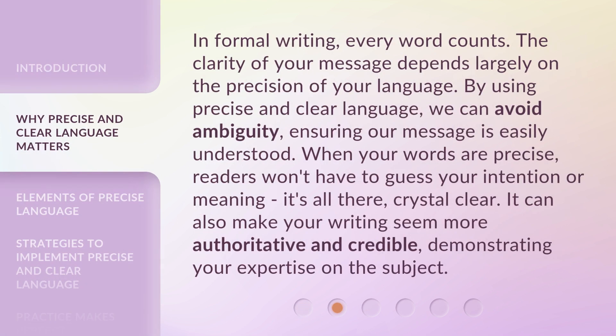In formal writing, every word counts. The clarity of your message depends largely on the precision of your language. By using precise and clear language, we can avoid ambiguity, ensuring our message is easily understood. When your words are precise, readers won't have to guess your intention or meaning — it's all there, crystal clear. It can also make your writing seem more authoritative and credible, demonstrating your expertise on the subject.